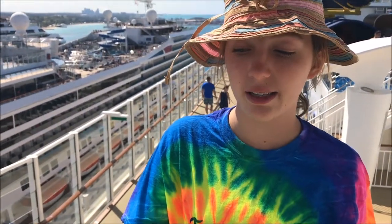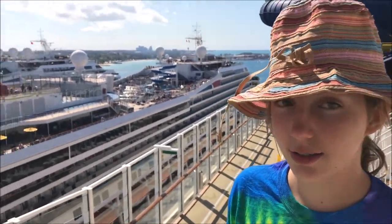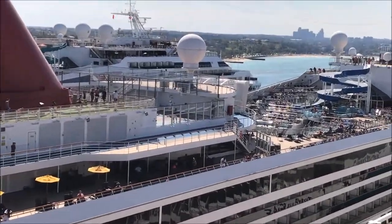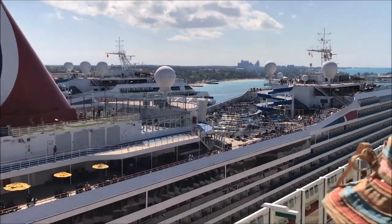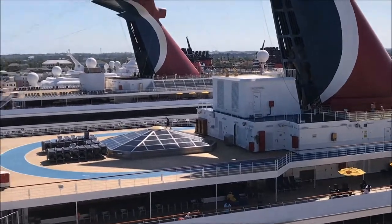We are at deck 17 or 18, and right here is the Carnival Conquest, and the Carnival Liberty, and the Disney Magic, and the Disney Wonder.